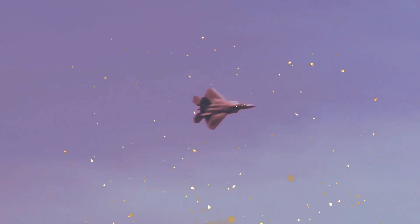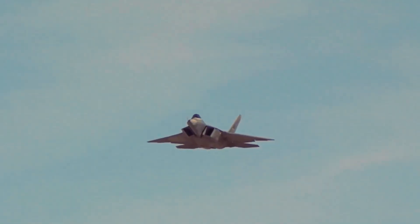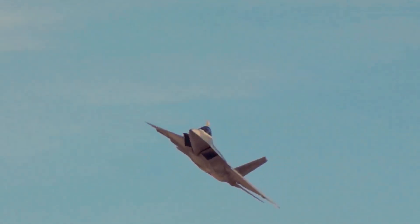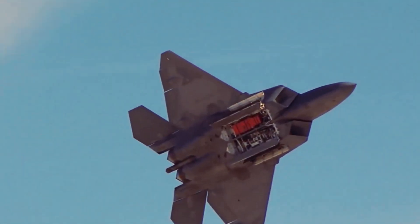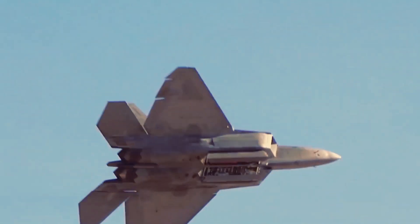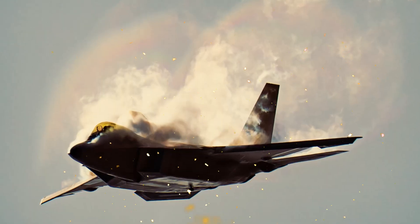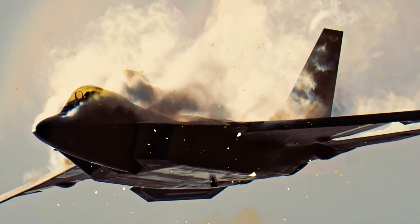The F-22 Raptor is an extraordinary fighter jet with a range of capabilities that make it the unparalleled king of the skies. From its stealth design and supercruise capability to its agility, advanced avionics, and versatile armament, the F-22 is a true marvel of modern military aviation. It serves as a powerful deterrent, protecting our skies and ensuring the safety of our nation.